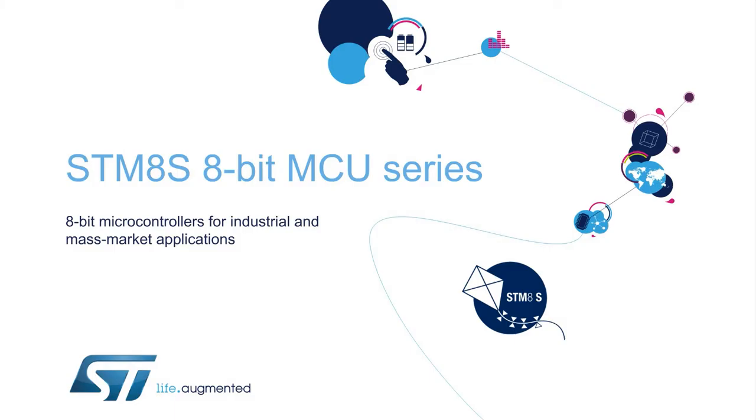Hello, and welcome to this presentation of our STM-8S series of 8-bit microcontrollers. They are intended to serve the demanding industrial and mass market segments. Simply smarter in terms of architecture and features, this series is now established as an industry standard on the market.